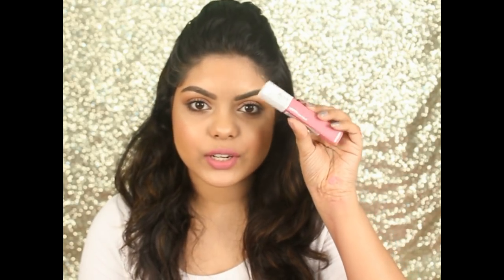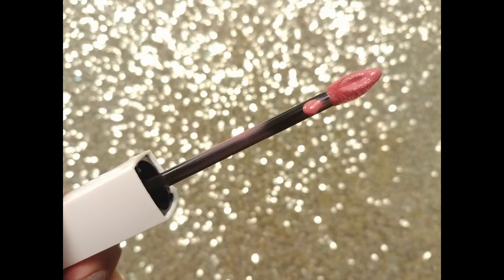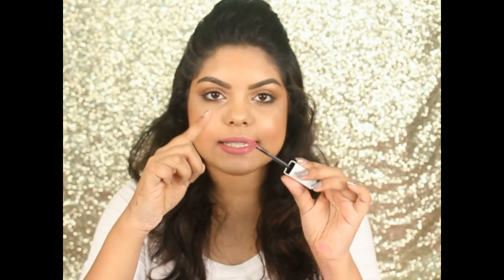The packaging is color coordinated and I love it. The tube part is matte and the cap is glossy. The names are written at the bottom. The applicator reminds me of the Colorbar Kiss Proof Lip Stain and the Lakmé 9-to-5 Weightless Matte Mousse Lip and Cheek Tint. It's precise at the tip, making it easy to draw your lips.